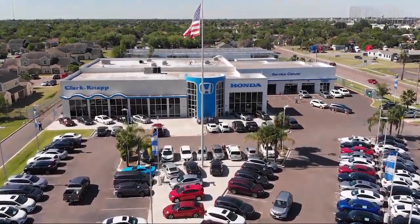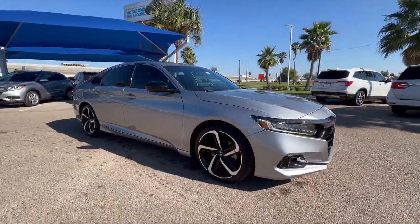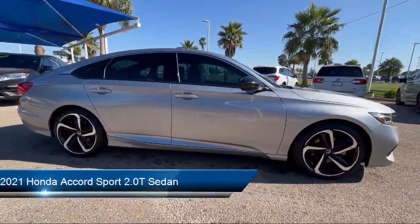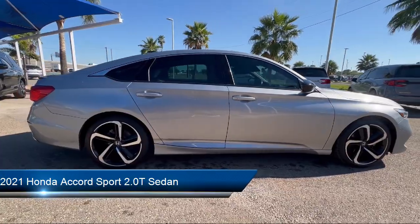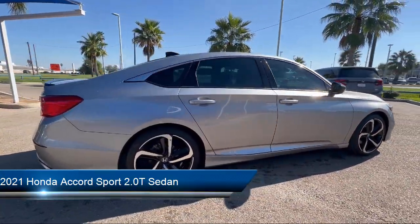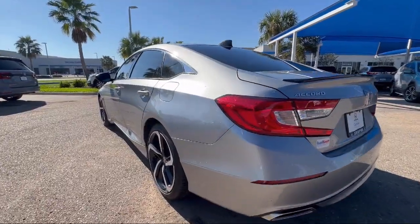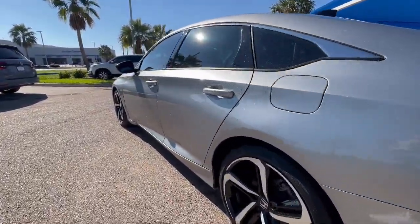Welcome to Clark Knapp Honda, and here's a look at another one of our great vehicles from our inventory. It comes equipped with keyless entry, leather steering wheel with auto tilt-away, rear view camera, lane departure warning system, Apple CarPlay and Android Auto, and steering wheel controls.